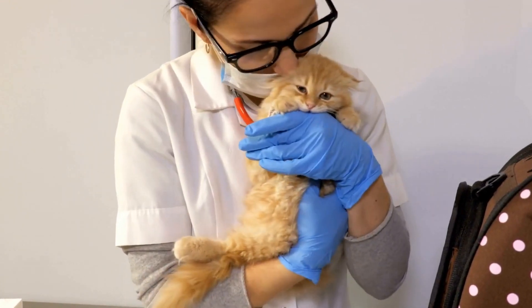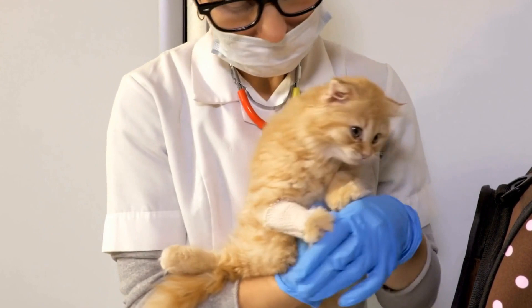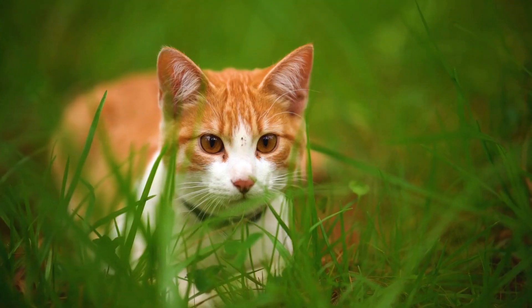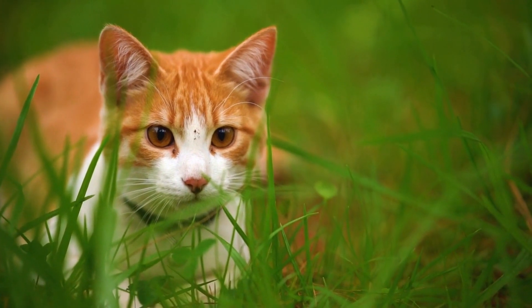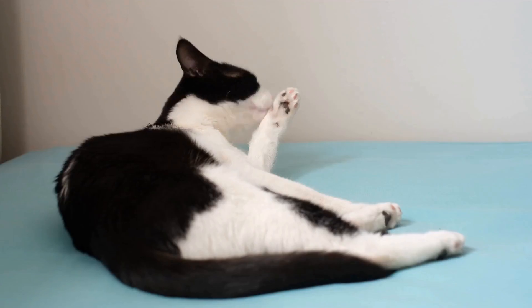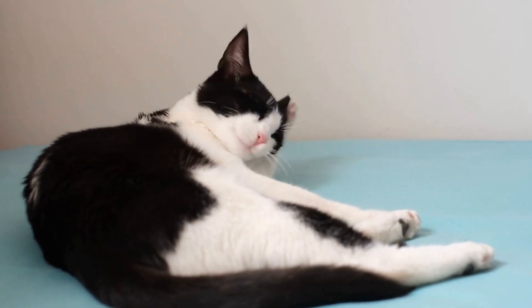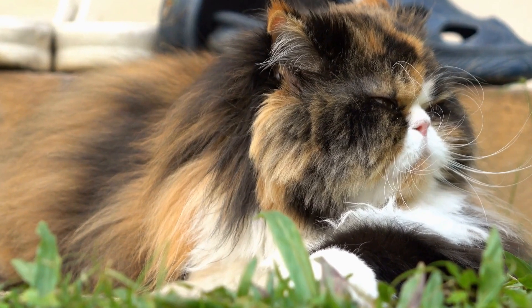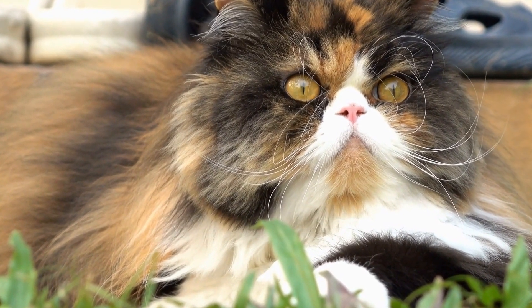Five: Create a safe zone — designate a separate area for your cat equipped with their bed, toys, and a scratching post. Encourage them to spend time in this area away from the TV, providing a more appealing alternative. Six: Utilize calming techniques — utilize calming pheromone sprays or diffusers in the room. These products mimic the natural pheromones that help cats relax and reduce stress-related behaviors.